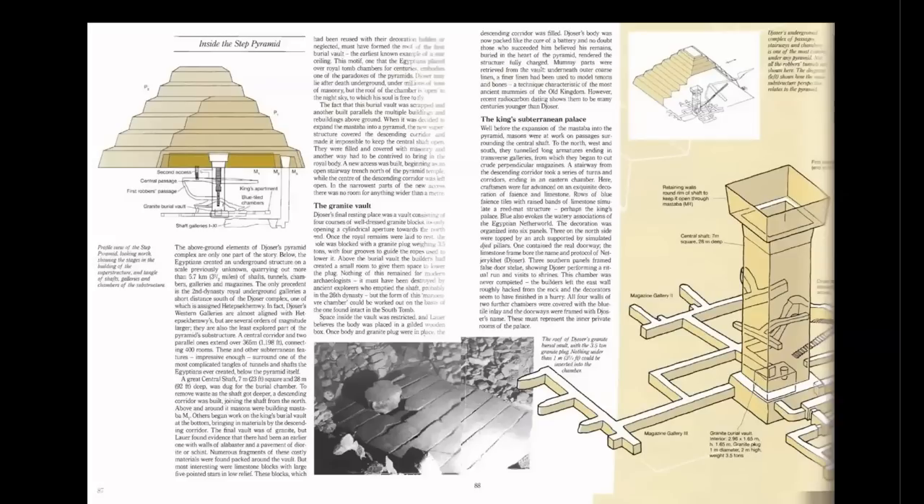Here are a few important details. Quoting: the final vault was of granite — referring to this container you can see here, which is the oldest picture I could find — with these four grooves, one, two, three, and four, still being visible. This was part of the plug removal system. Lauer found evidence that there had been an earlier one of alabaster and a pavement of diorite or schist.